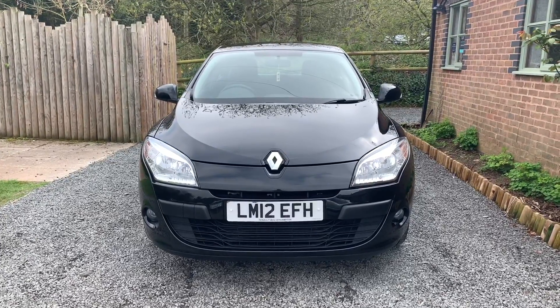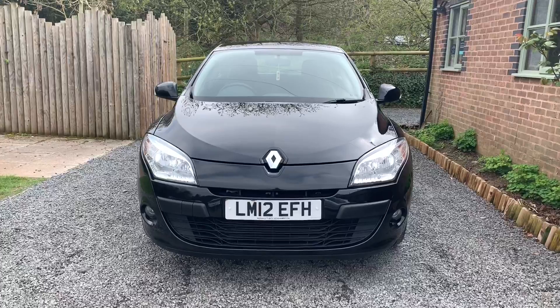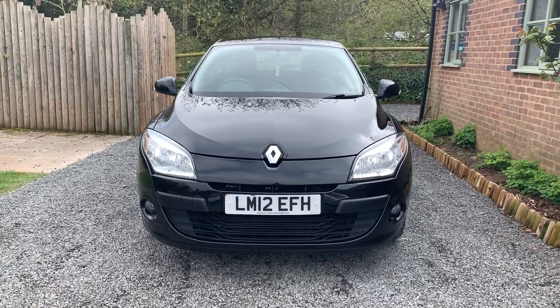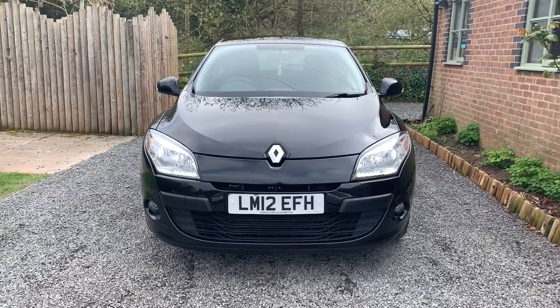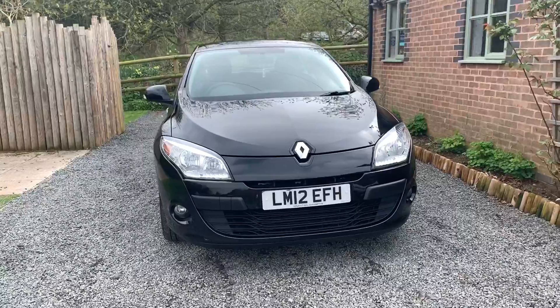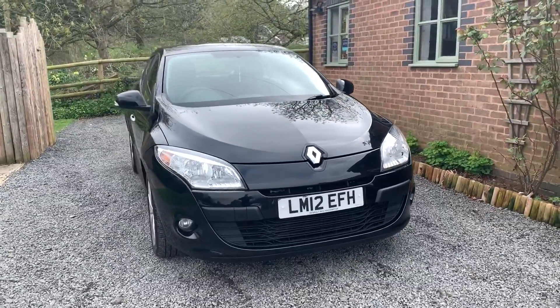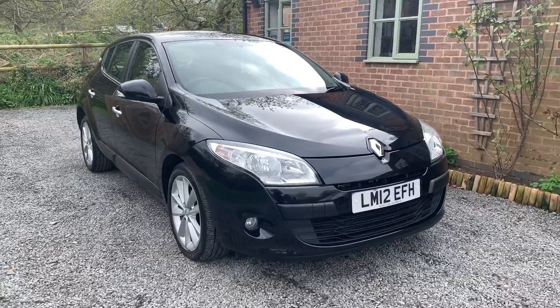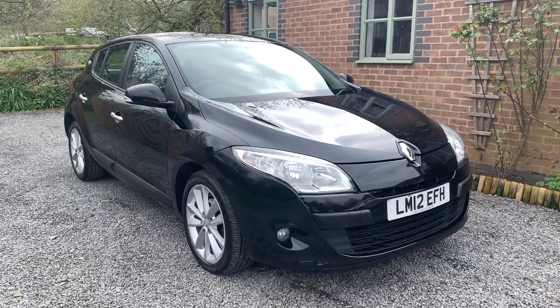Welcome to Dunlea Car Sales and to the video of this 2012 Renault Megane i-Music 1.5 DCI. This car is finished in metallic black and the bodywork is in nice condition. There are one or two marks and imperfections but nothing that detracts from the overall appearance of the vehicle.